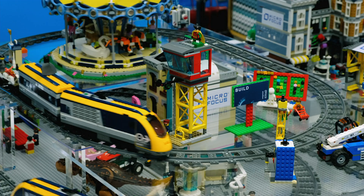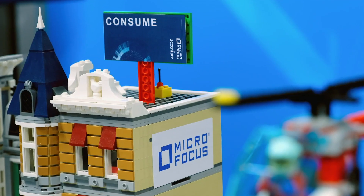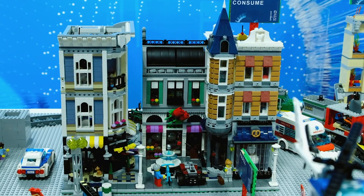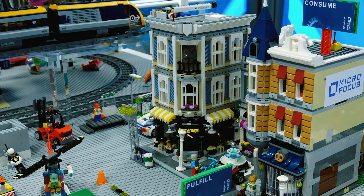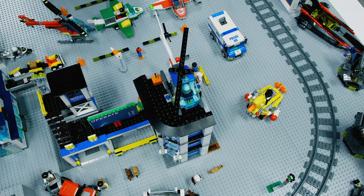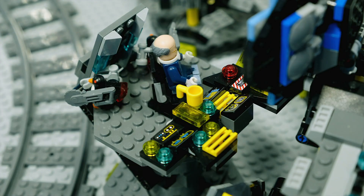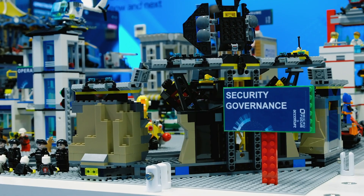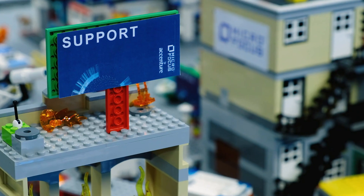The most important element of any IT infrastructure is the ability to serve the market by facilitating delivery of products and services, which is represented in our city by a mall that must remain open and work properly at any moment. In the city we have the key building blocks of an IT ops architecture: operation monitoring, security control center and threat management, service management and fulfillment processes.